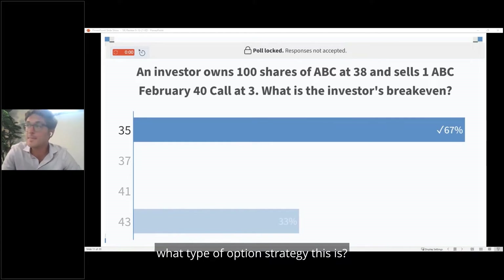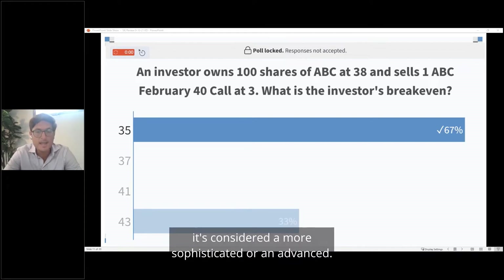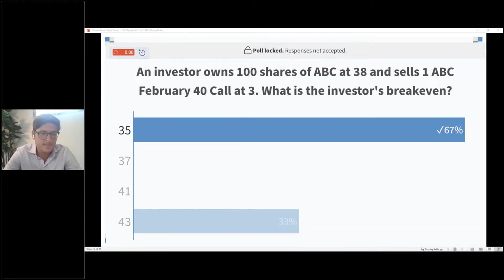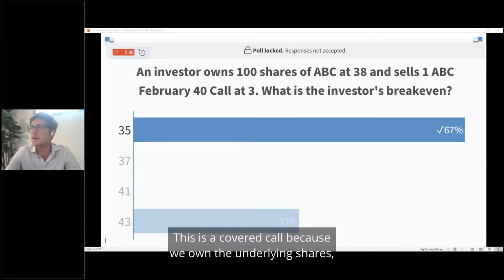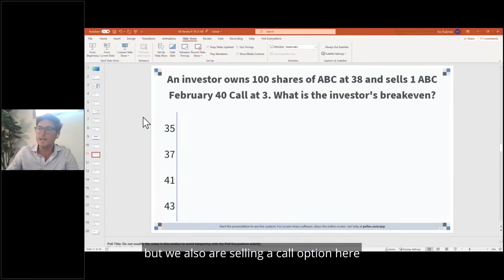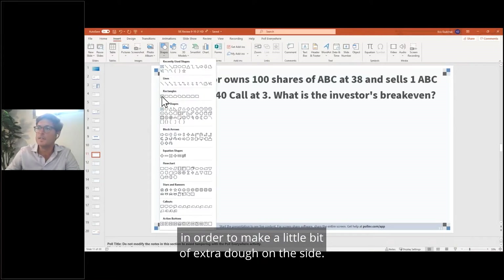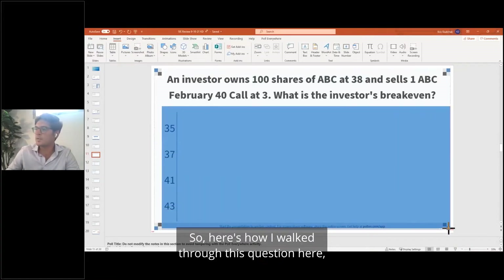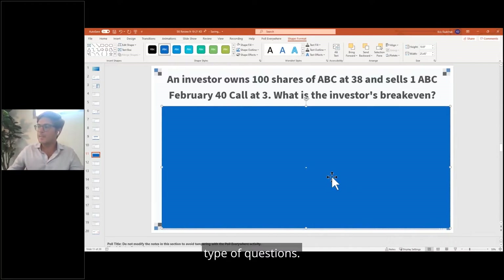Does anybody know what type of option strategy this is? This is a special type of option strategy — it's considered a more sophisticated or advanced strategy. This is a covered call, because we own the underlying shares but we are also selling a call option in order to make a little bit of extra income on the side. Here's how I walk through this question, and this is applicable to any type of hedge or option strategy question.